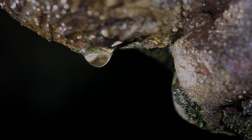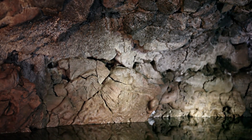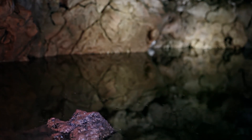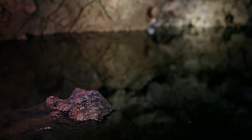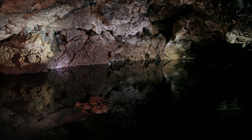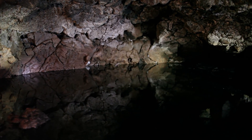Why are bats drawn to this place? The reason is simple: water. Hidden away during the heat of the day, roosting bats wake up thirsty. A small cavern with a large subterranean pond provides an opportunity to start the night's hunting with a drink of cool, clean water.